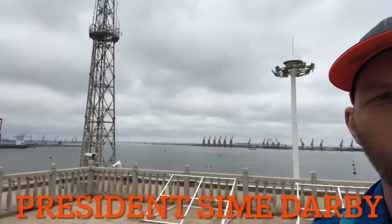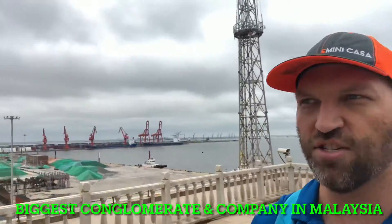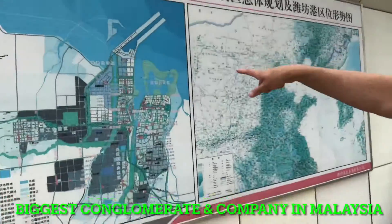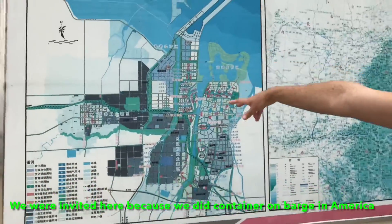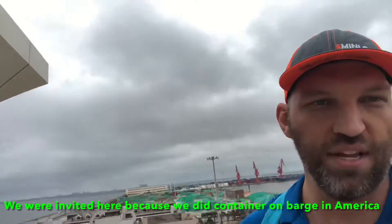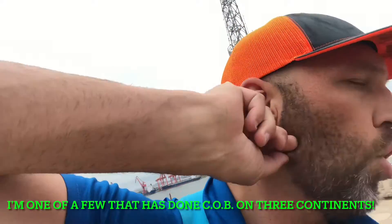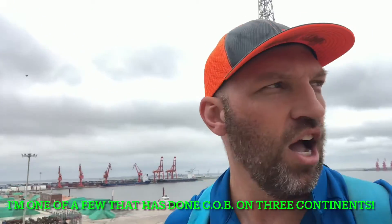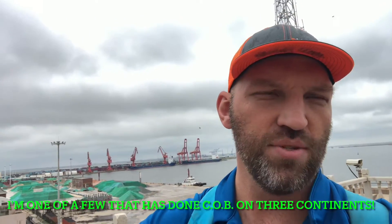Right now we're sitting on the port system for the area, on the Grand Canal area as they call it. We're at the bay — Bohai Bay — and they have three major river systems that service Bohai Bay.